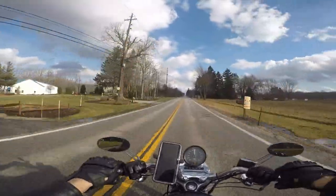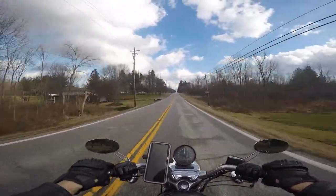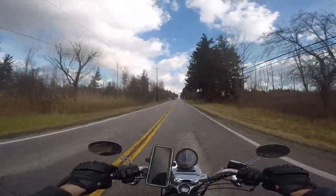And man, the Sporty — the Sportster loves it when it's 70 and above, not the happiest when it's below that.